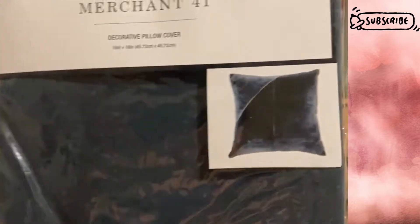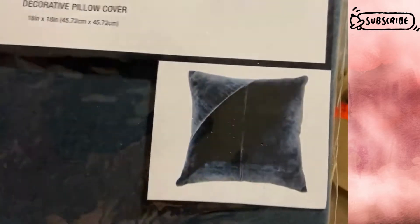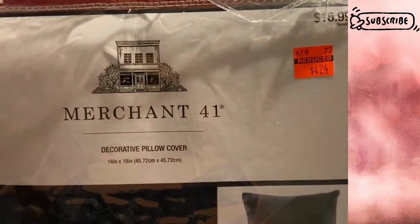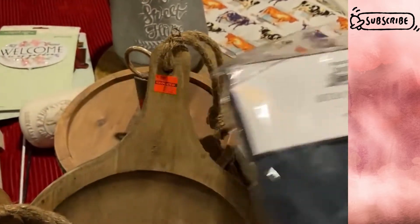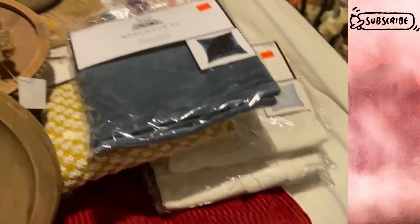I also found this one — I only found one, I would have grabbed two if they'd had another. It's like a deep blue, kind of velvety. It's also 18 by 18, originally $16.99 marked down to $4.24. I thought it would make a nice contrast with that yellow gold color, so I'd probably throw that on the couch along with the gold pillow covers.